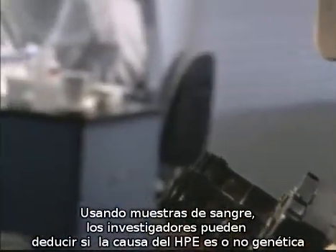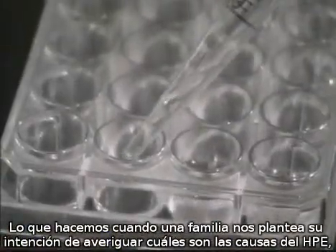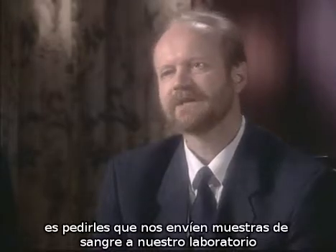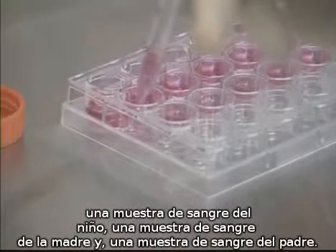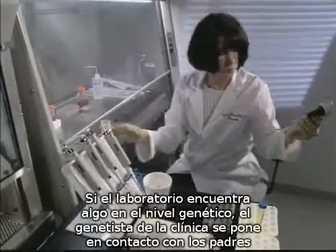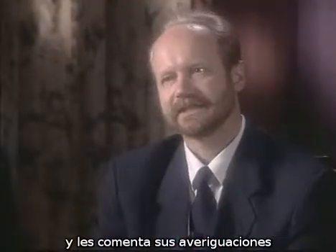Using blood samples, researchers can tell if the cause in a specific child was genetic. When a family wants to find out the cause of their child's holoprosencephaly, we ask for a blood sample from the child, a blood sample from the mother, and a blood sample from the father. If the laboratory finds something on the genetic level, the family will be contacted by the clinical geneticist about these findings.